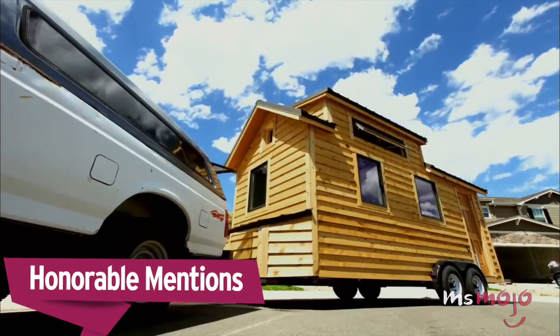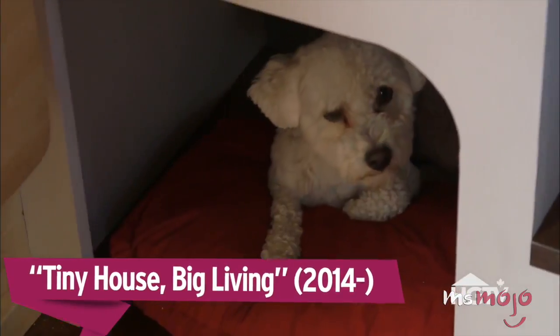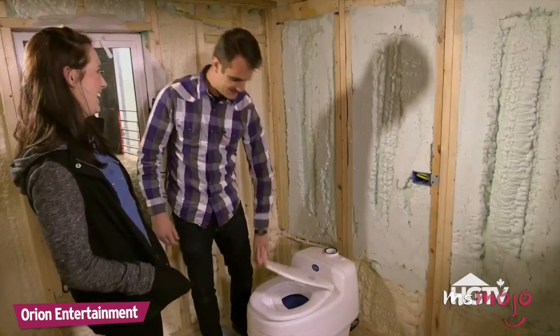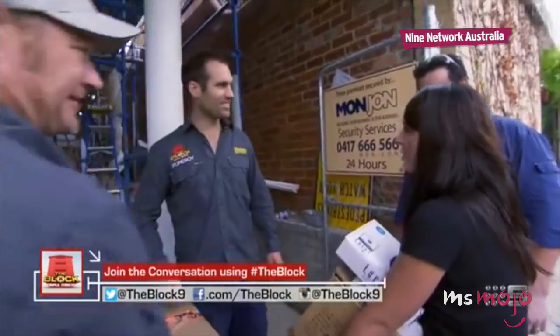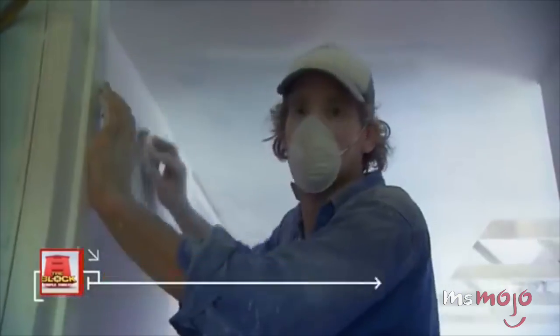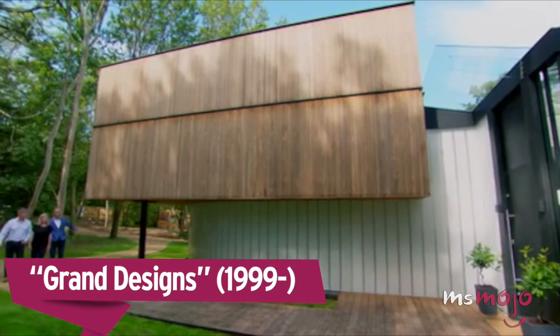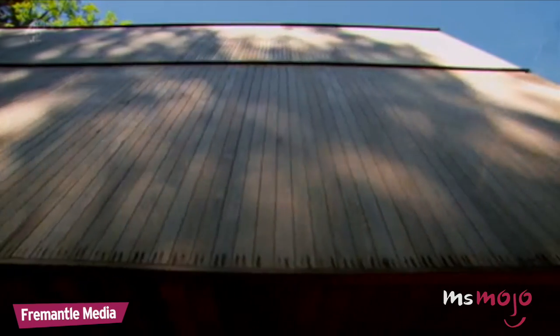Before we unveil our top pick, here are a few honorable mentions. In a tiny house, everything has to have multiple purposes. This is very beautiful — the play of light on this wall is gorgeous, isn't it, with the sun twinkling on it.